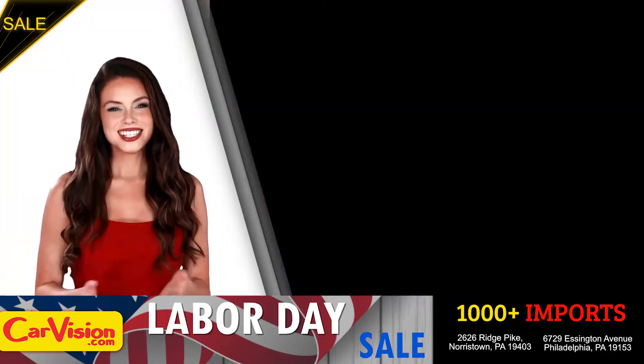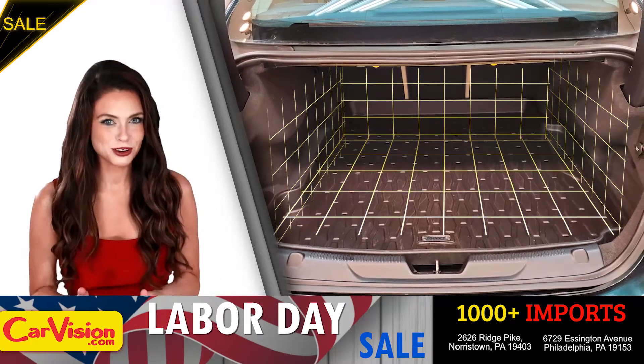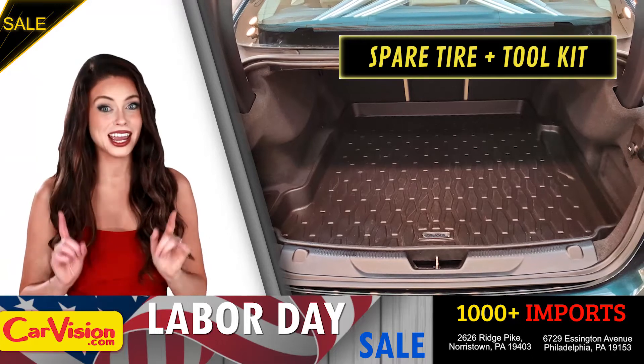Runs great. Let's check out the trunk, the main storage or luggage compartment. Great space for your needs. Below you have the spare tire, a spare tire tool kit and mats.